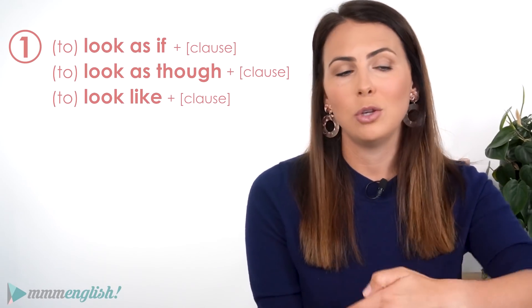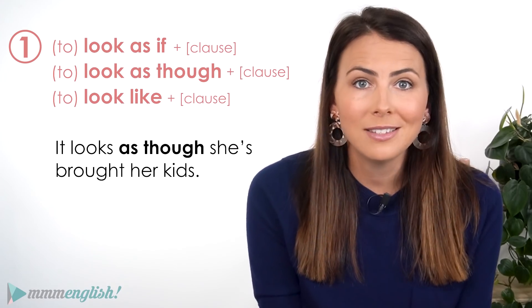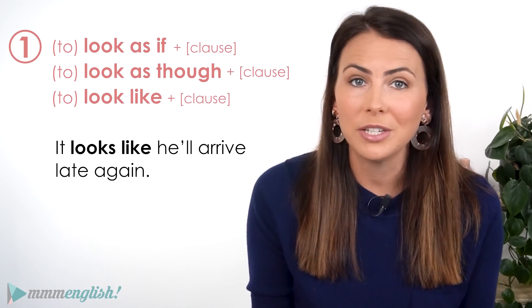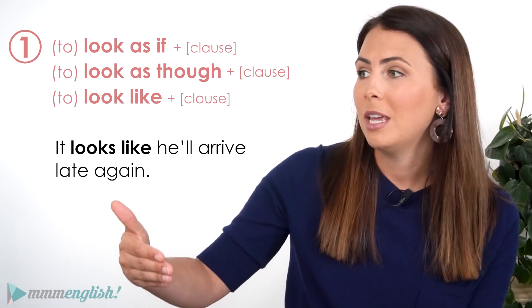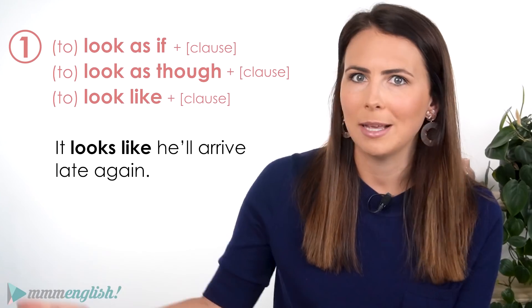All of them are used with a clause following. It looks as if it's going to rain. It looks as though she's brought her kids. It looks like he'll arrive late again. So all of these expressions have the same meaning. We use them to make a statement about a likely result in the future, based on information that we have — which means it's likely, it's a good assumption.